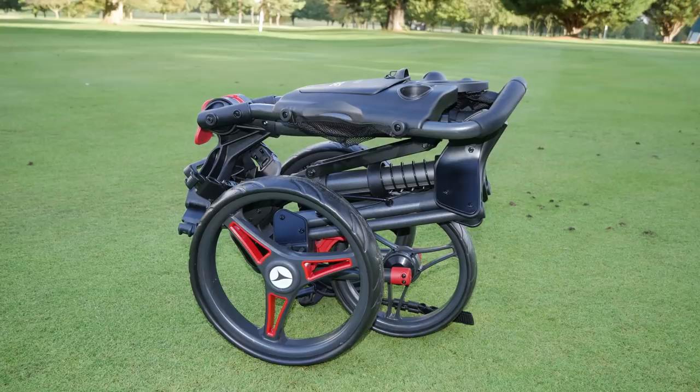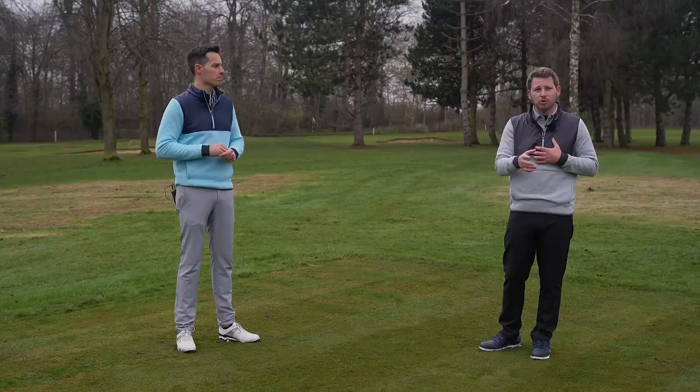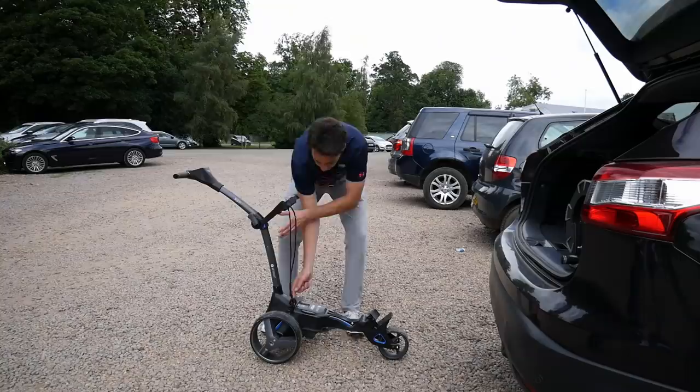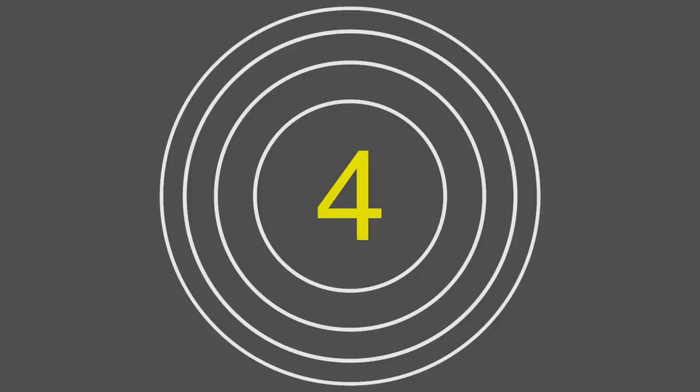I prefer a push trolley — something simple I can stick in the boot of the car. It's lightweight, cheaper to buy, and you still get those health benefits. It doesn't take a lot of effort to push on a relatively flat course and you still take the strain away from your body. I really notice at the end of 18 holes how much fresher I am when using a trolley. Trolleys also fold down much more compactly than in years gone by, and the features are cutting edge — the trolley I use has GPS technology built into the handle.